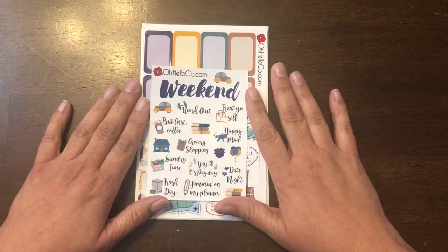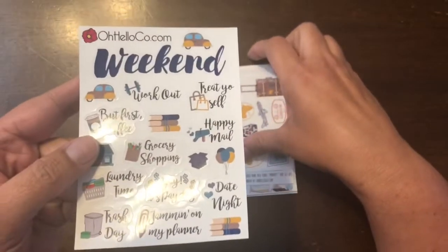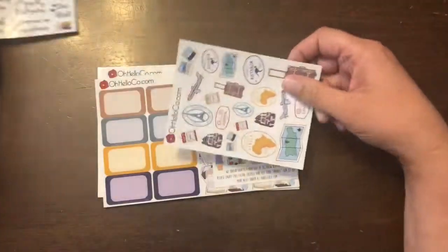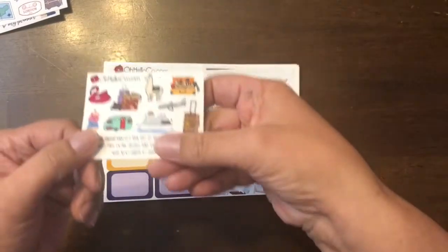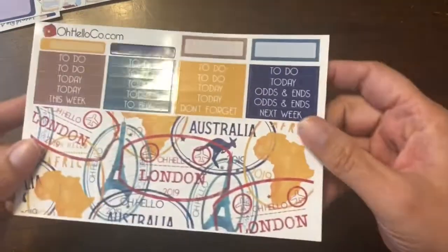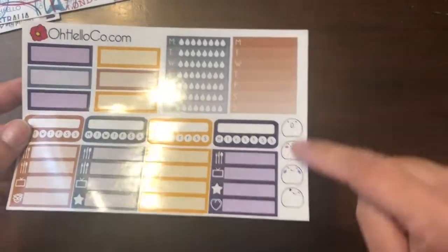I signed up for their sticker subscription — their deluxe one — and I think it's $24 something like that. So I got this one. It's like a travel one, so it has all the little script stickers, little icons, and a little sampler of half boxes.